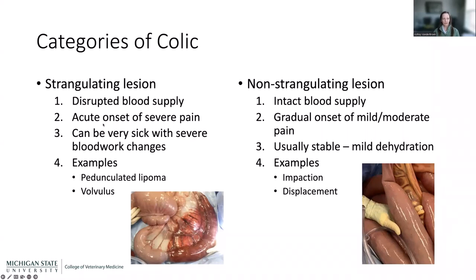Strangulating lesions often have an acute onset of severe pain — the horse was fine, ate breakfast, was turned out, and then suddenly it's like a light switch: they're down, rolling, and very painful. Non-strangulating lesions have a more gradual onset and milder pain — for example, they didn't finish their grain, were a bit quieter, not passing quite as much manure, drinking a little less water over a couple of days.